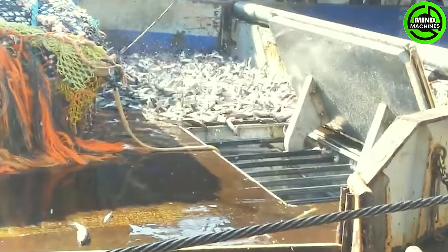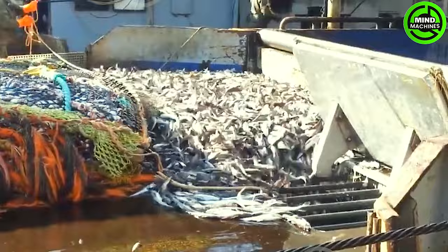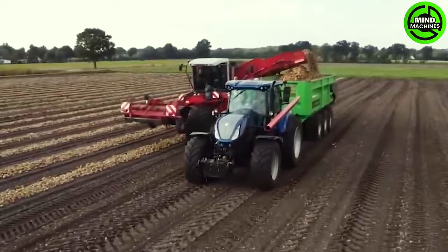Atlantic Pollock is widely recognized as a whitefish, traditionally favored as a food source in certain countries like Norway. In the United Kingdom, it has previously been extensively consumed as an economical and versatile alternative to cod and haddock.